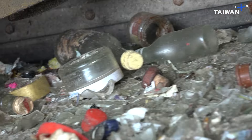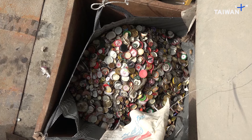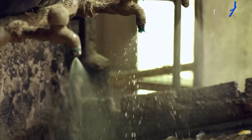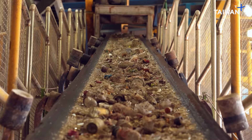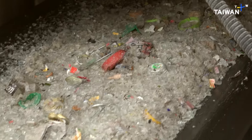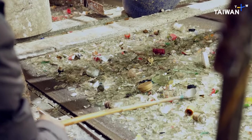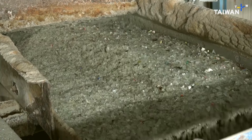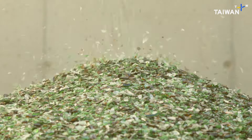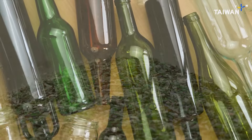The broken glass passes along this line, where electromagnets separate all the metal pieces that may be mixed in with the waste. After this, it's crushed and then washed, so that all other contaminants — ceramic, stone and so on — are removed. If this isn't done, it could damage the furnace and lead to poor quality glass. Unlike paper and other recyclable materials, glass can be recycled indefinitely without any loss in quality, and it's cheaper to manufacture than brand new glass.